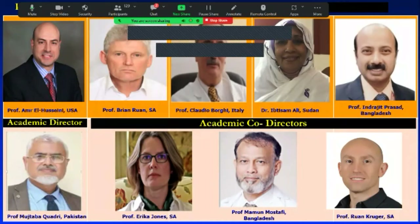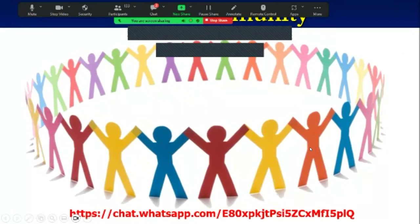We'll finish with a literature review about renal vascular hypertension in patients with chronic kidney disease, presented by Professor Mushtaba Qadri. Our hypertension board includes: I am Amr Al-Hosseini, Professor of Nephrology at the University of Kentucky; Professor Brian Rayner; Professor Claudio Borghi; Professor Ibtissam Ali from Sudan; Professor Barzat from Bangladesh; Professor Mushtaba Qadri from Pakistan; Professor Erica Jones from South Africa; Professor Ma'mun Mustafi from Bangladesh; and Professor Ruan Kruger from South Africa.